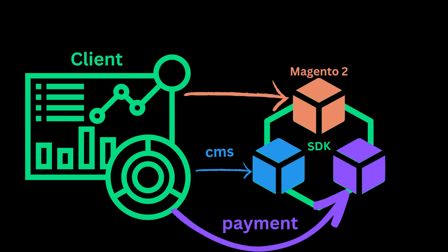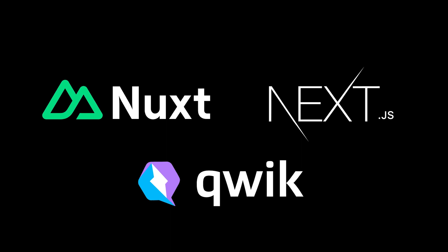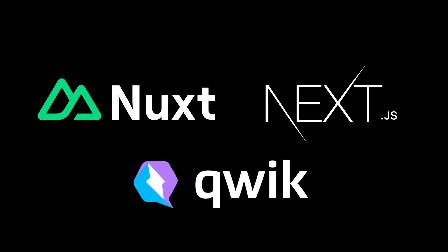For example, a CMS or a payment provider. So now you are free to build in Nuxt.js, Next.js, Qwik, or whatever framework you choose.